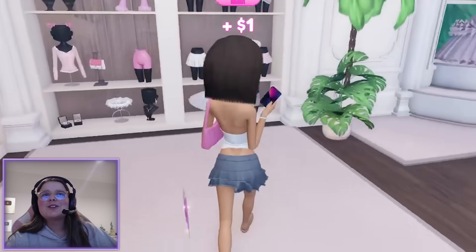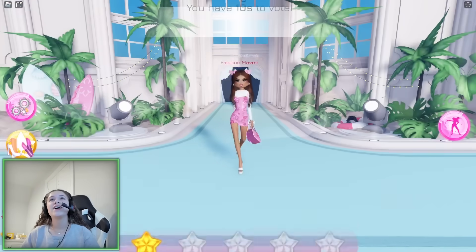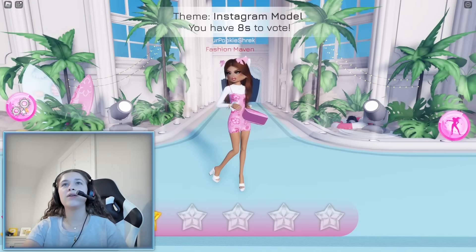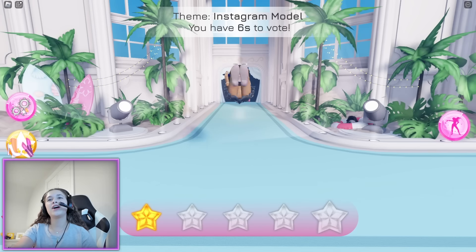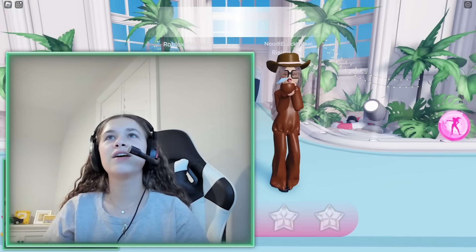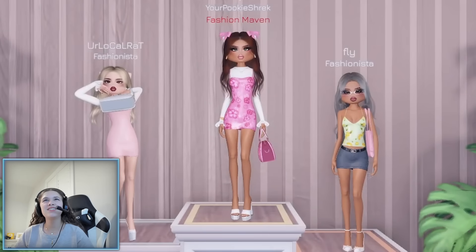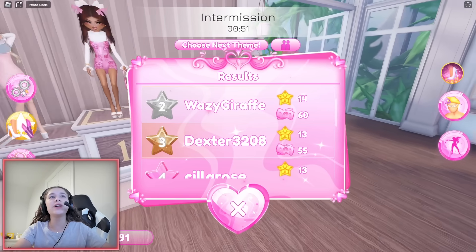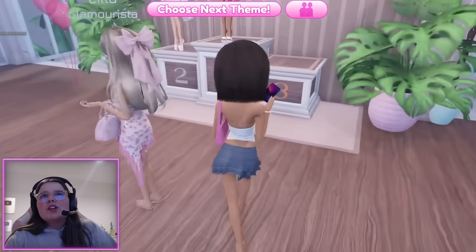We can't even change the color of our nails and our nails are literally red — that is ruining my outfit. Her outfit's really cute. I feel like everyone slayed this round. I'll give you five stars — you're welcome! Look at my outfit, it looks so cute! Guys, I was fourth place, tied with third. I'm sixth?!